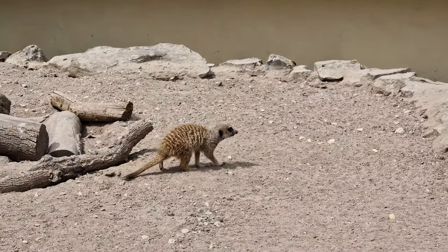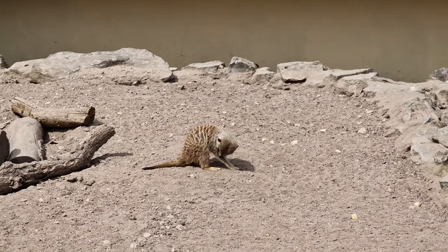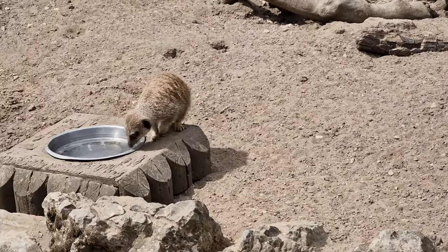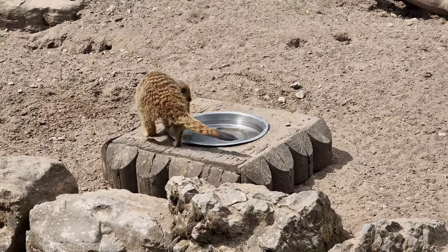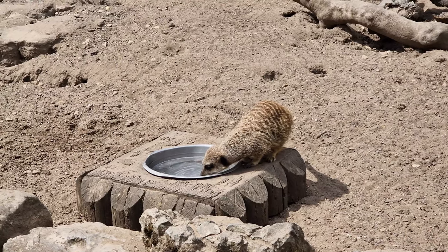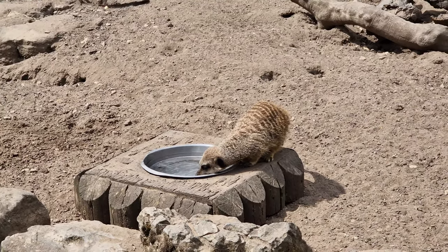Their lifespans can range between 5 to 15 years in the wild, but some meerkats have actually been recorded living up to 20 years in captivity. They tend to live longer in captivity for similar reasons as they tend to be slightly heavier — reduced ecological pressures, essentially.